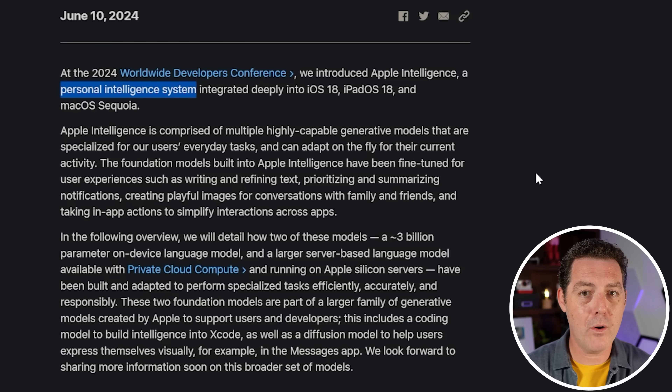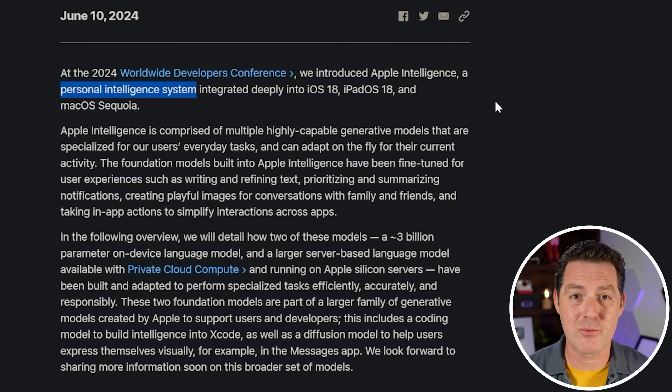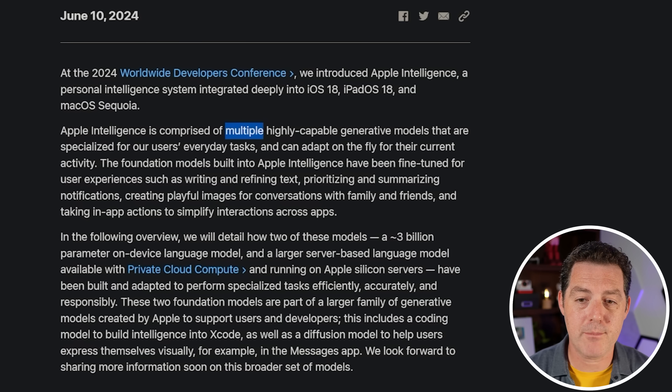They didn't try to compete with OpenAI and other frontier models on world knowledge — defined as questions about the world like 'What's the capital of California?' or 'Tell me about the fall of Rome.' Basically any questions that aren't actually about yourself. Apple Intelligence is comprised of multiple highly capable generative models specialized for users' everyday tasks, and I'm going to continue to emphasize how important personal and everyday tasks truly are.